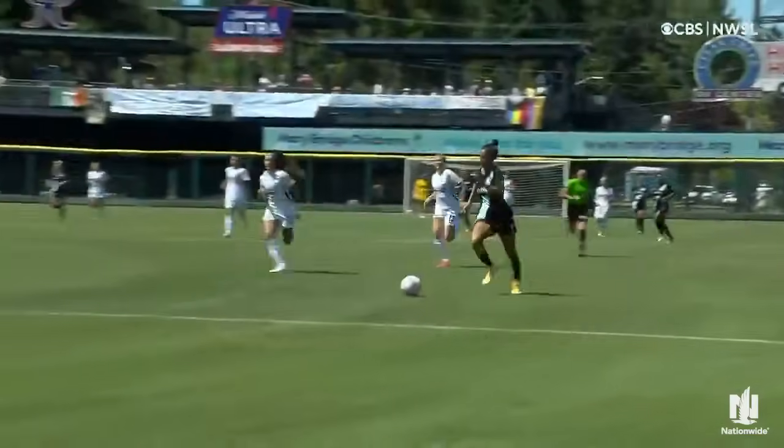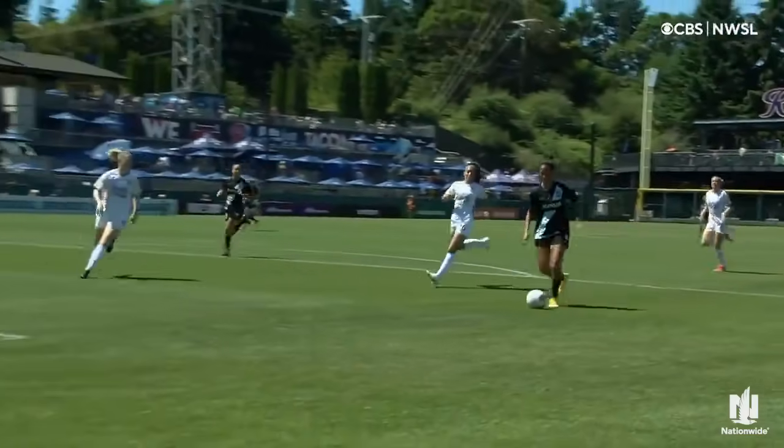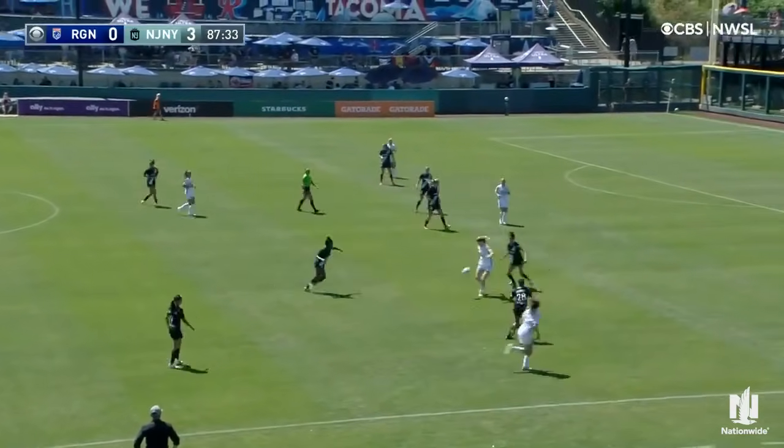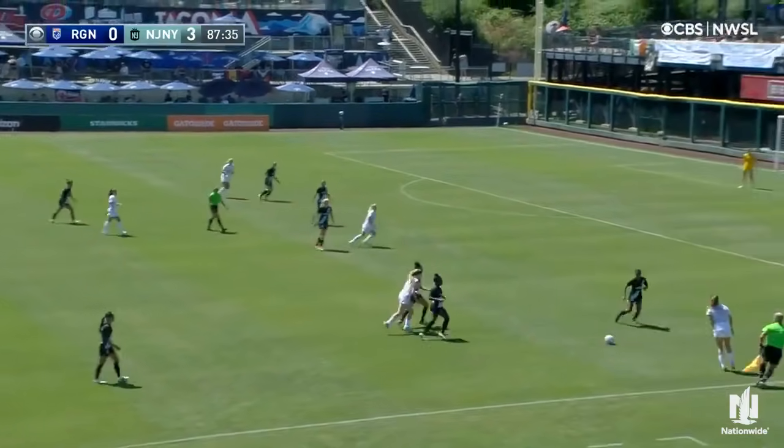Doesn't come out big, doesn't come out strong. When your defenders aren't there to put any pressure on, as a goalkeeper on an angle like this, you need to make a decision. In our fourth Olympics, Evelyn Veen and Kaylin Sheridan will both be representing Canada.